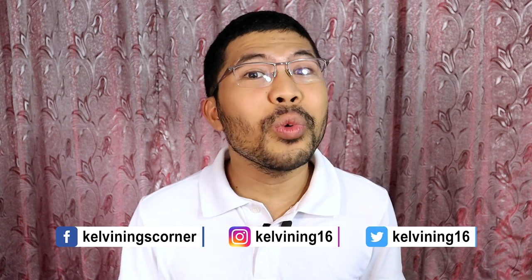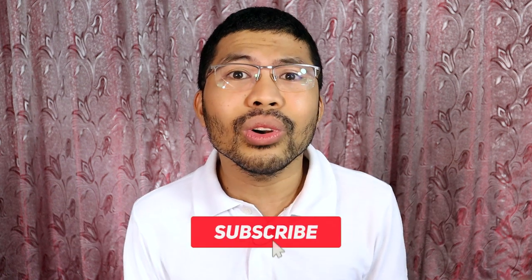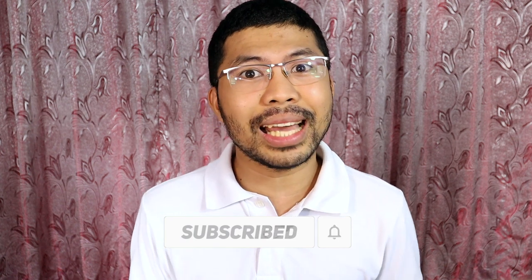Hi guys! Kelvin here and welcome back to my channel. In this vlog, let's talk about STEM Strand, or Science, Technology, Engineering, and Mathematics Strand. They said it's hard to take this strand — let's see. To know if it's hard, I invited some former and current students of STEM Strand and they will be sharing their experience. So let's start!